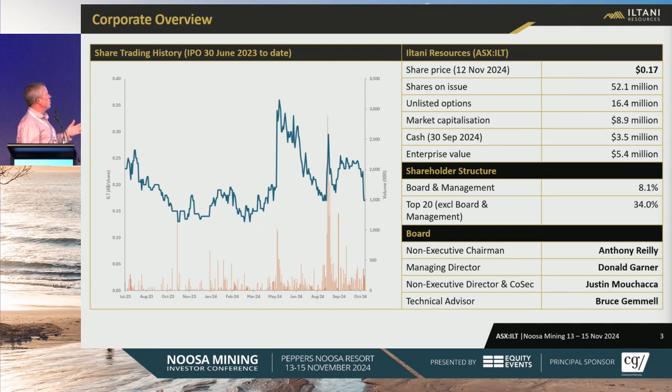Proper overview: currently trading at $0.17, market cap of $9 million, $3.5 million in the bank. Non-exec chairman is Anthony Riley, I'm the MD, Justin's the Cosec, and we've got Bruce Gemmel as a technical advisor.